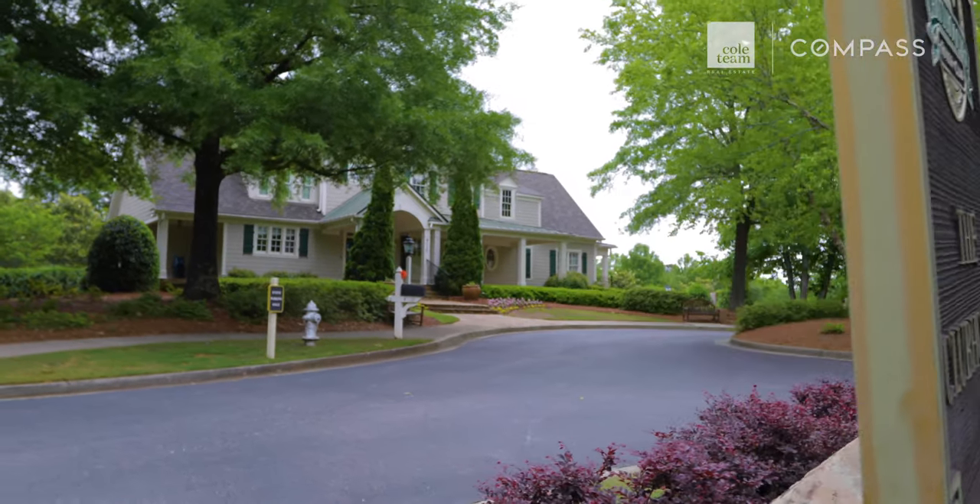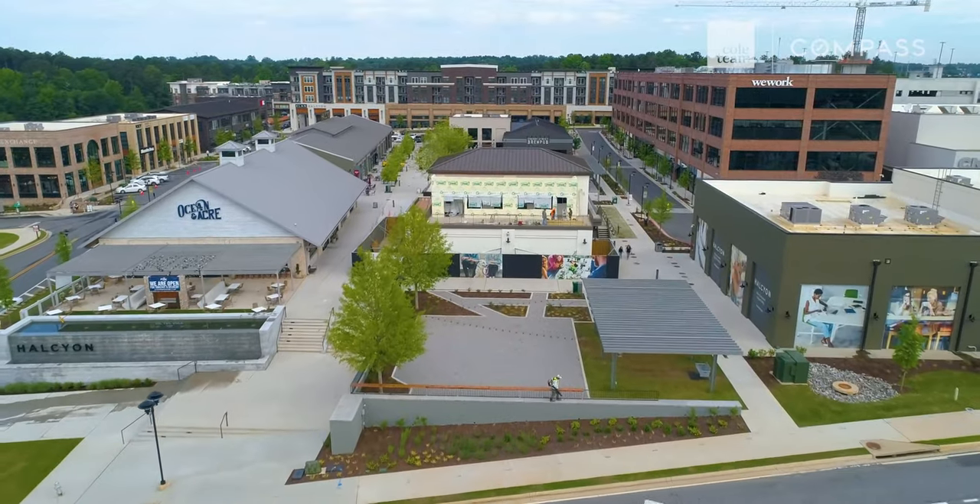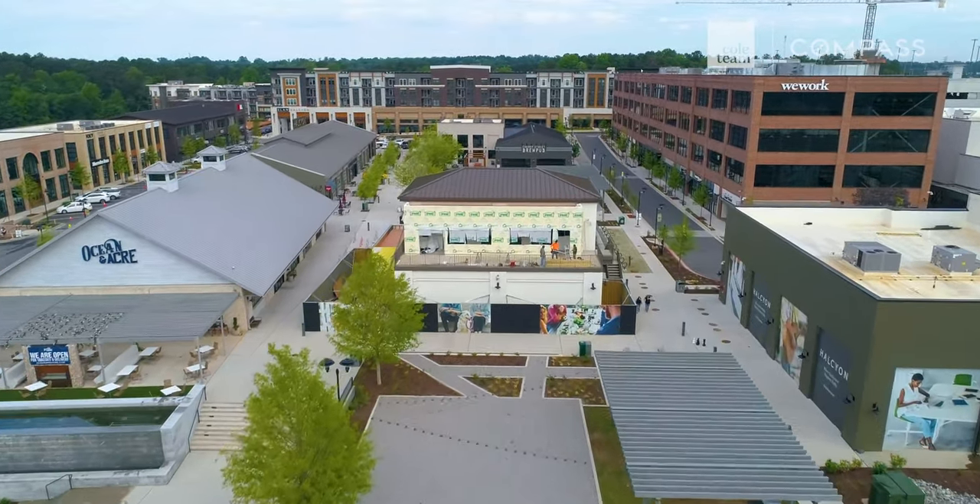This subdivision is in a great location — 10 minutes or less from Georgia 400, shopping at Halcyon, and we can't forget Lake Lanier.